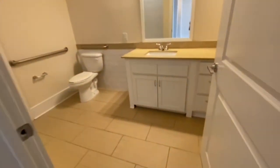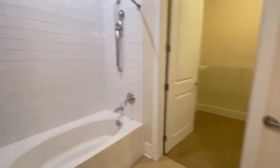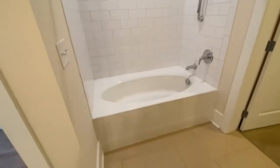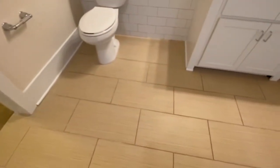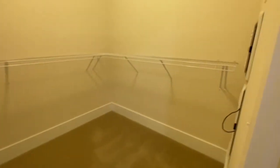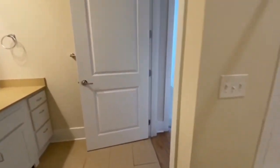Moving into the bathroom, you have a wonderful tub here with white subway backsplash again. You've got ceramic tiles and a fantastic walk-in closet too.